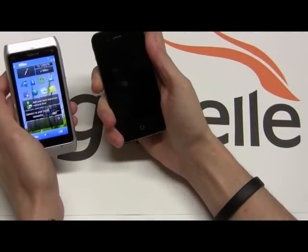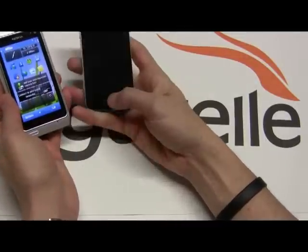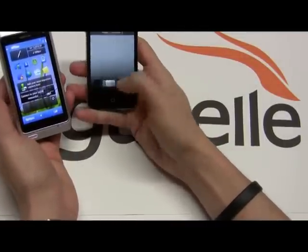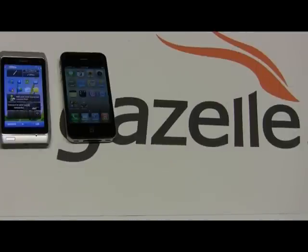Either way, looking at the iPhone, it just kind of destroys the N8. I really like the N8 hardware and everything, but like I said, Symbian 3 just doesn't do it justice. I hope you enjoyed the review. If you want to follow me on Twitter, it's at GazelleLab — latest tech news, everything gadgets. Hope you enjoyed the review. Thanks.